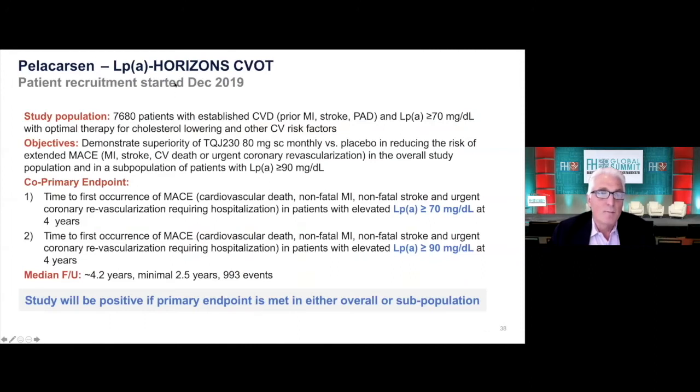The LPA Horizons cardiovascular outcome trial is underway. It started enrolling in December 2019, so there are already a lot of patients randomized. It's going to have 7,680 patients. They'll need to have a prior event, and the Lp(a) threshold chosen was 70. They have to be on optimal therapy for LDL lowering and other risk factors. They'll be randomized to Pellicarsin 80 milligrams subcutaneously monthly versus placebo.